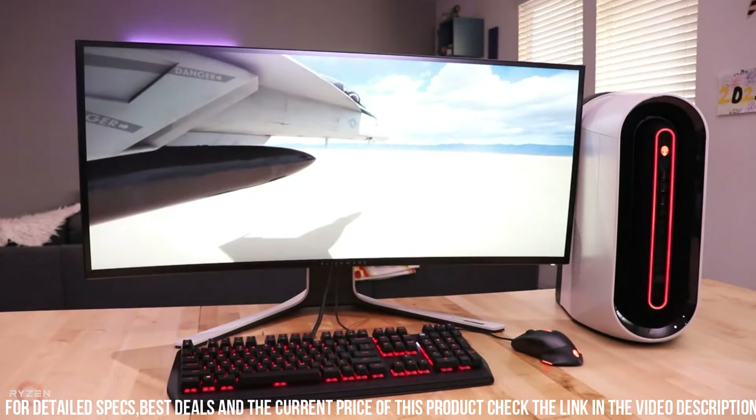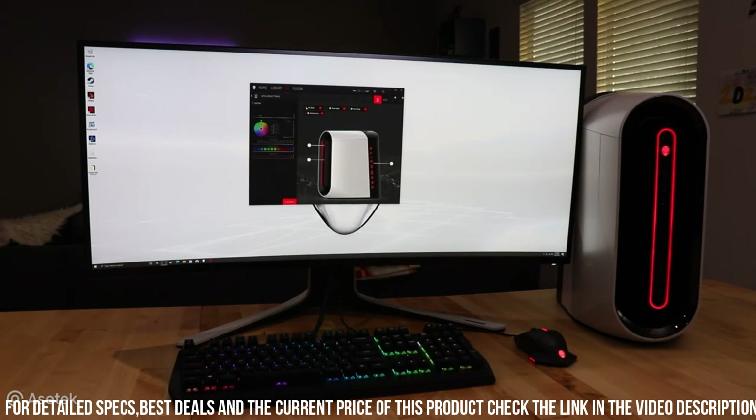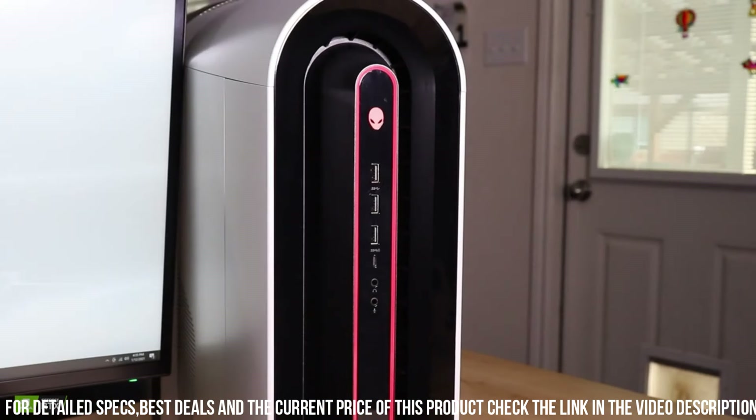Number 1: the New Alienware Aurora R10 Gaming Desktop — the epitome of gaming excellence. Designed to deliver uncompromising performance and stunning visuals, this gaming powerhouse is here to redefine your gaming experience. With its sleek and futuristic design, the Aurora R10 is a true marvel to behold. The iconic Alienware logo illuminates the front, while customizable RGB lighting adds a touch of personalization to your setup. Crafted with premium materials, this gaming desktop exudes durability and quality.